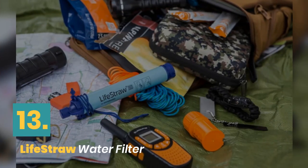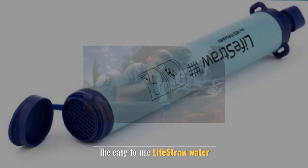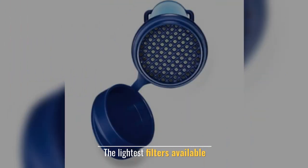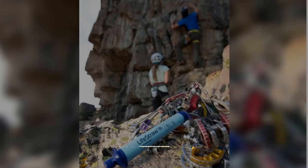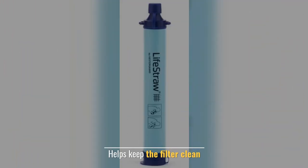Number 13: Life Straw Water Filter. The easy to use Life Straw Water filter. It takes up very little space. The lightest filter available. Includes a removable lanyard. Helps keep the filter clean.